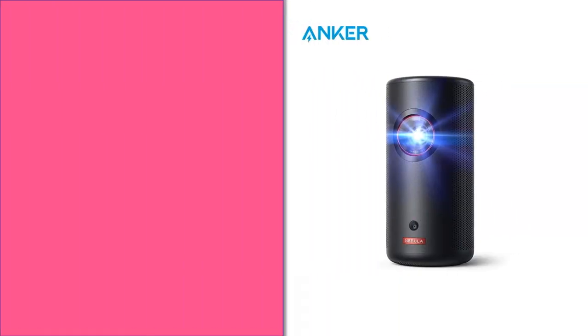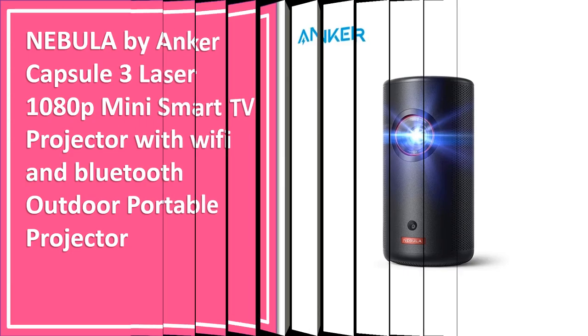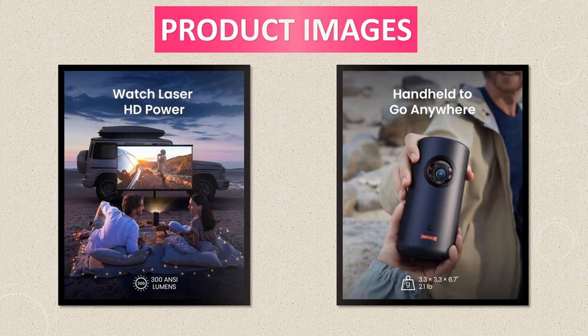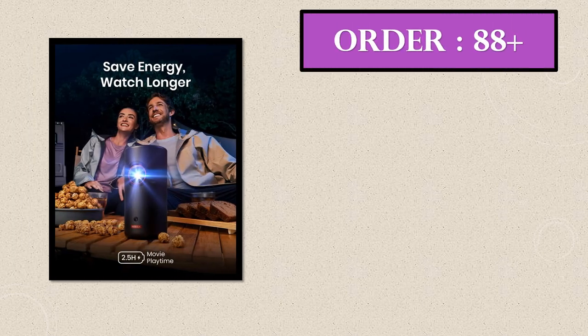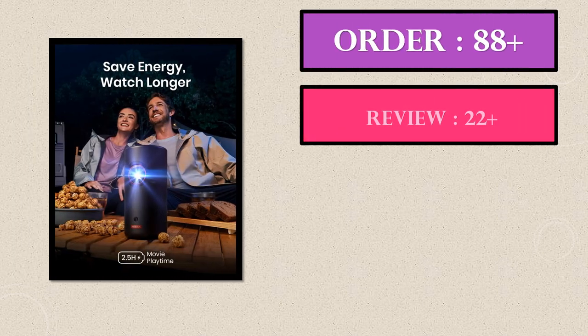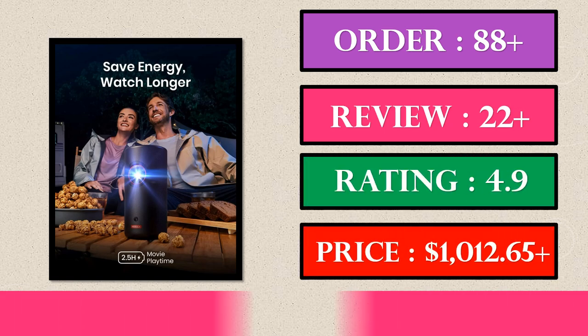Number 3. This is a great product in our list. Product images, order, review, rating, price.